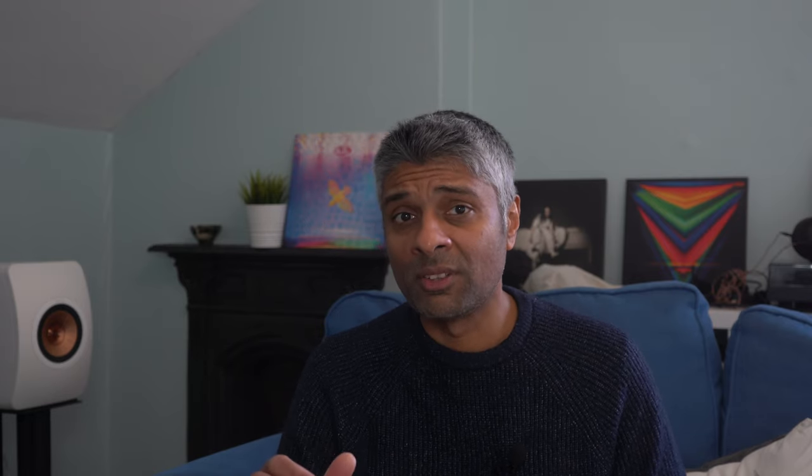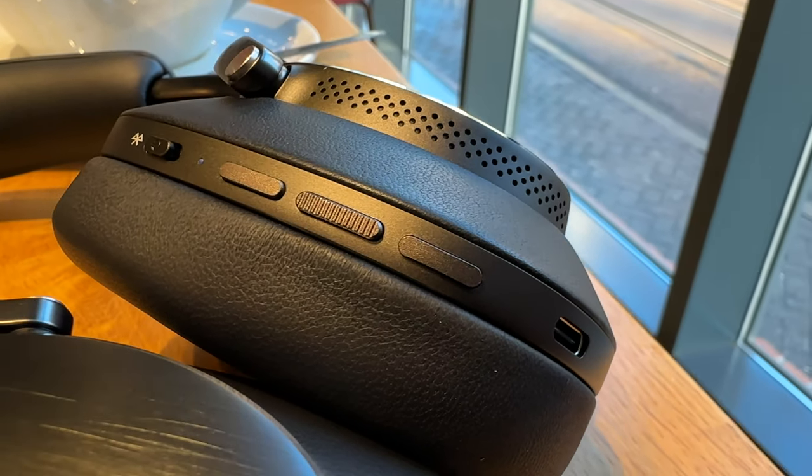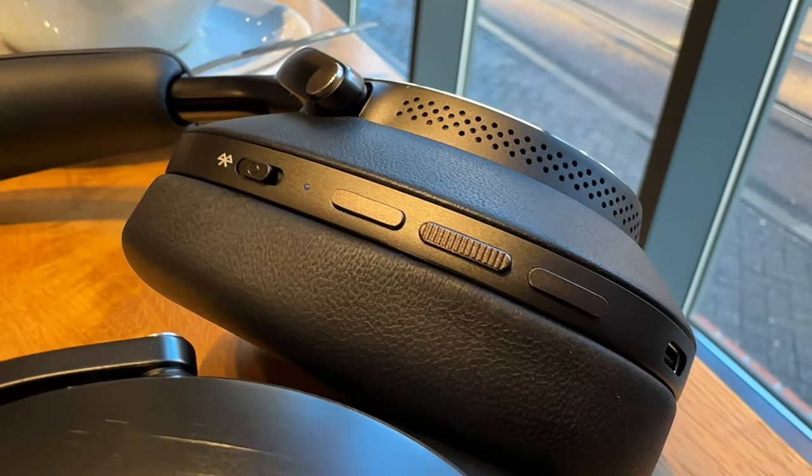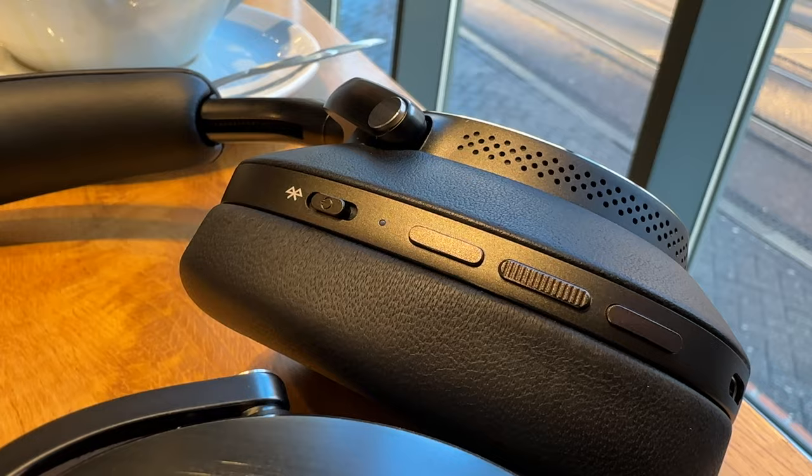The buttons on the right earcup control playback, whilst the solitary button on the left toggles noise cancelling mode. You can also change the function of that button via the app to trigger the voice assistant, but unfortunately it can't do both, which is a shame. On some other headsets a short tap would change the noise cancellation mode and a longer hold would activate the voice assistant, but we don't get that here.